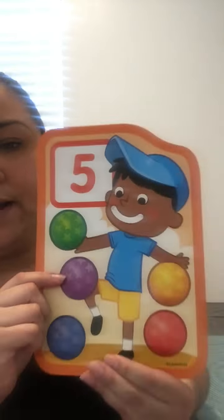Hi guys! Today we're going to do the number five. Number five.